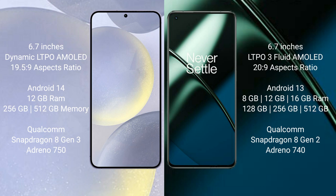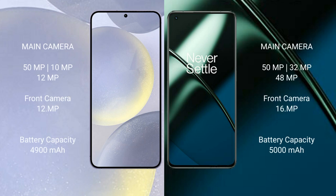The Samsung Galaxy S24 Plus features a triple rear camera setup of 50MP plus 10MP plus 12MP and a 12MP front camera. The OnePlus 11 features a triple rear camera setup of 50MP plus 32MP plus 48MP and a 16MP front camera.